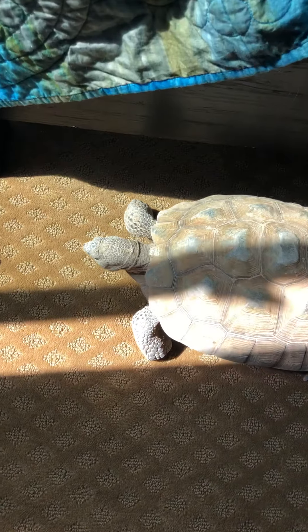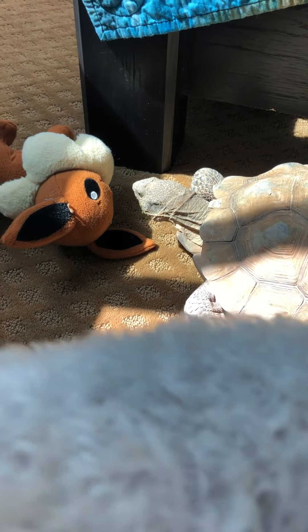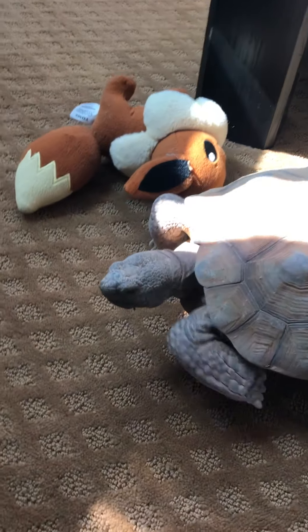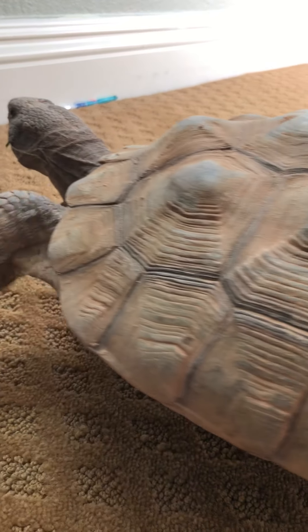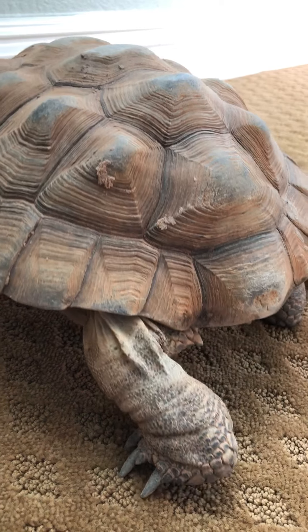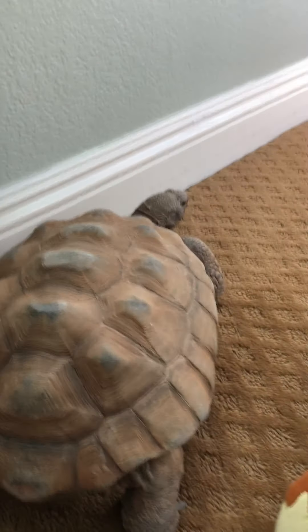So I got a desert tortoise — she's female. I had a video all about her where we were feeding her. Sorry if the lighting's a bit bad, my blinds are open. It's a female desert tortoise, we made a video all about her eating. This is not her real room, we just did this for the video.